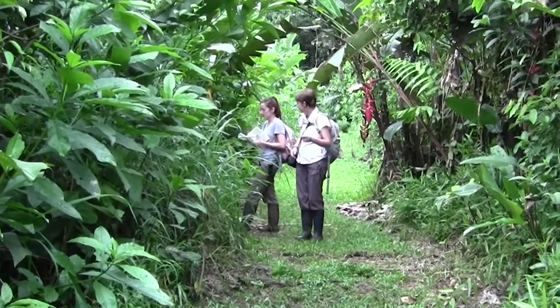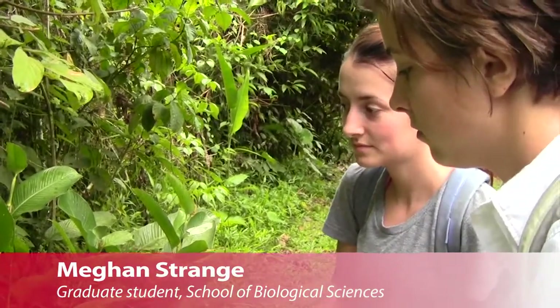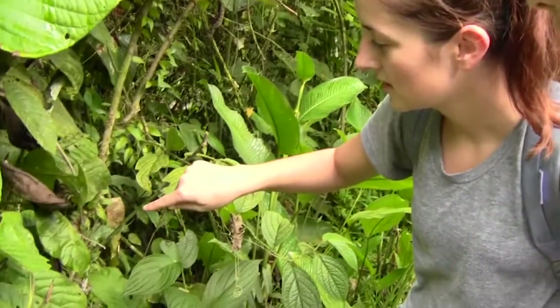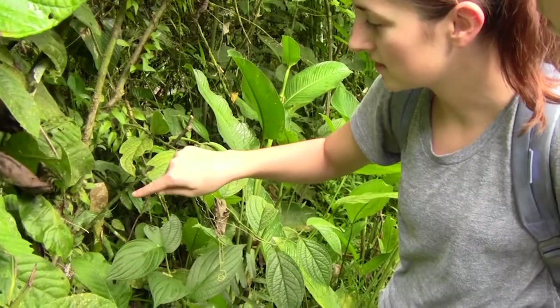I am doing a project where I'm trying to investigate the function of stabilimentum, which is — I guess on this web — it kind of looks something like this where the silk is thicker and it's always kind of in the center.